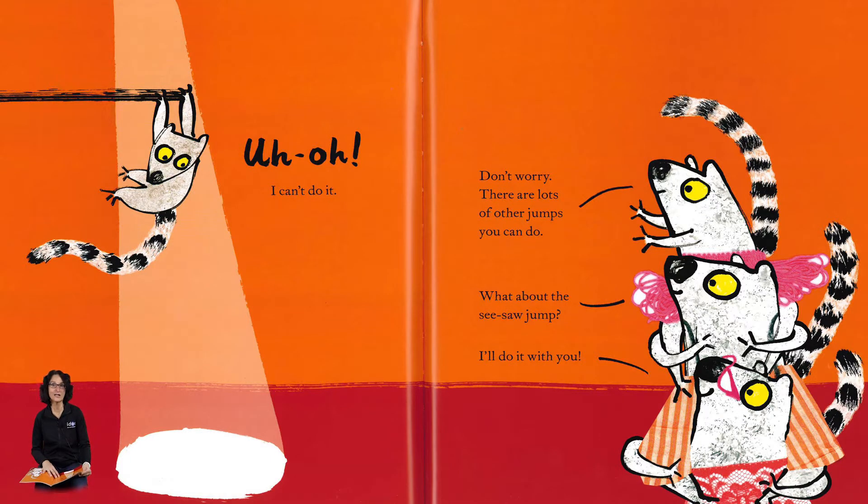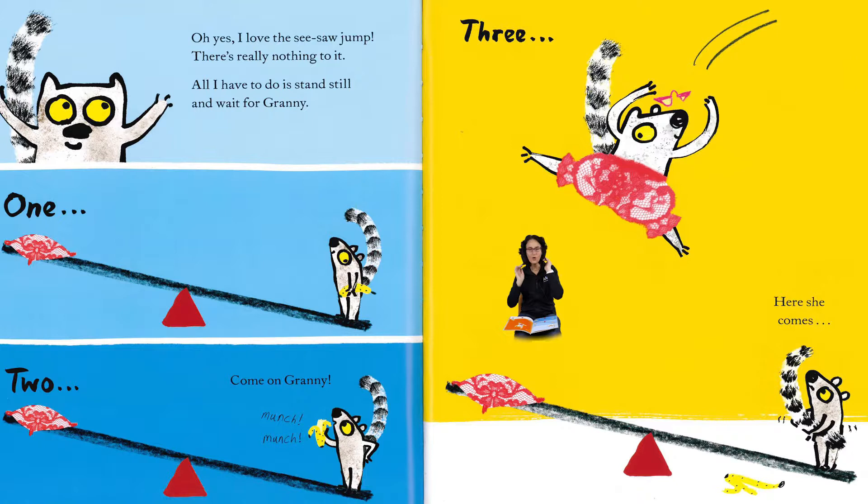Oh — I can't do it! Don't worry, there are lots of other jumps you can do. What about the seesaw jump? I'll do it with you! Oh yes, I love the seesaw jump. There is really nothing to it. All I have to do is stand still and wait for Granny. One, two — come on Granny — no, three, here she comes!